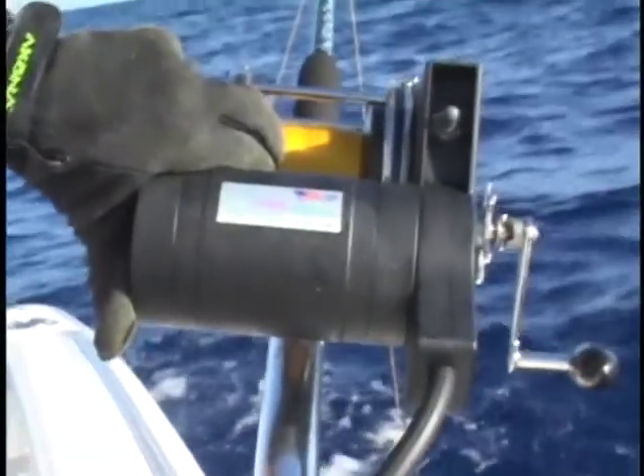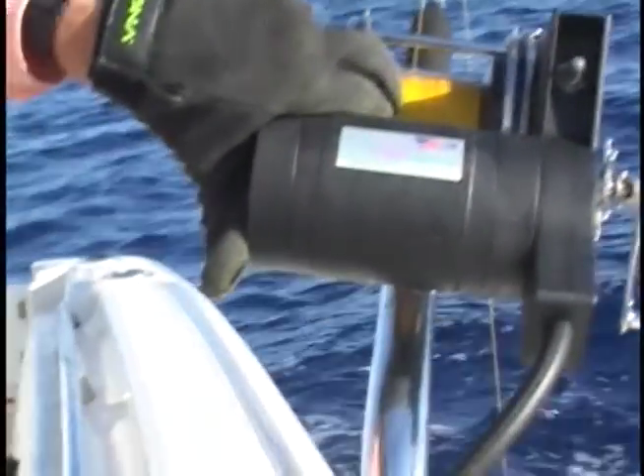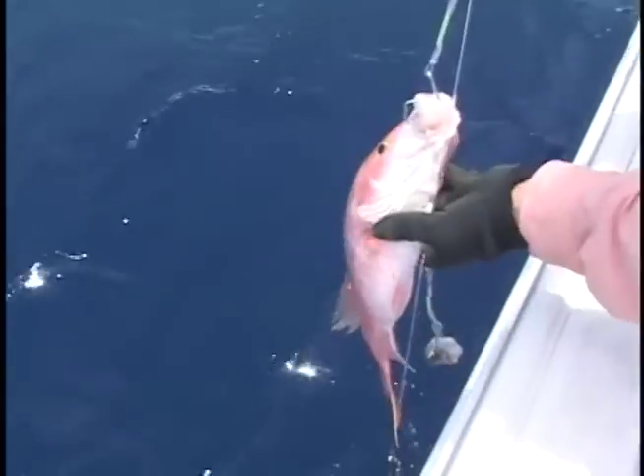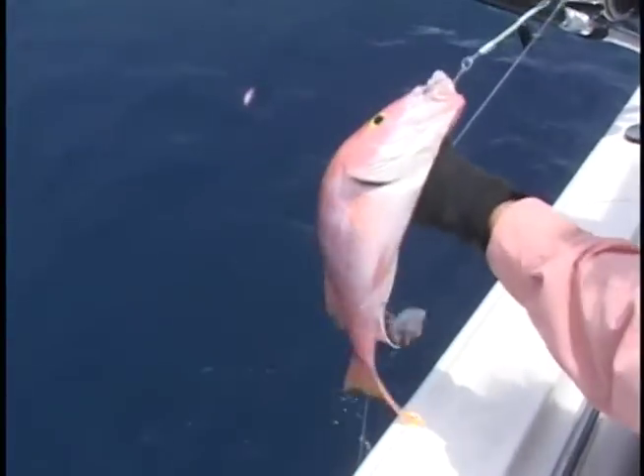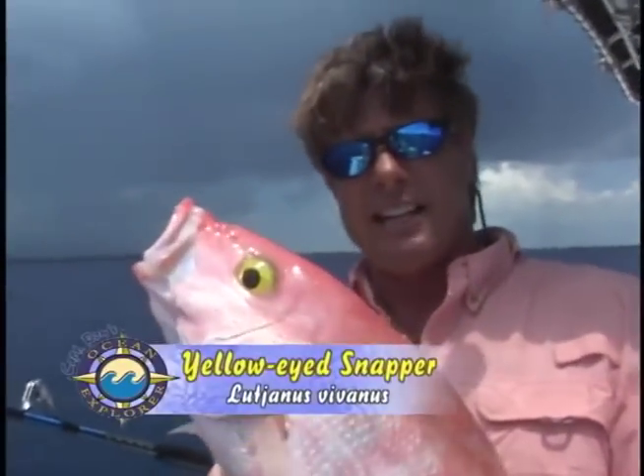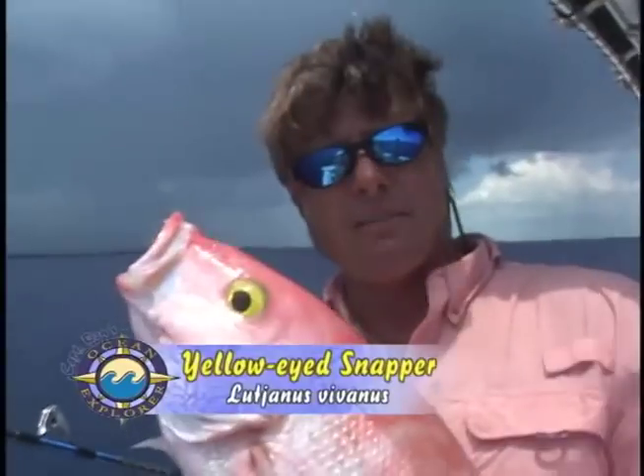Deep drop in Grand Bahama. Let's see what's down at 1,200 feet. Yellow eye! There we go — yellow-eyed snappers. Look at that eye. That's like walking around with them eyes.